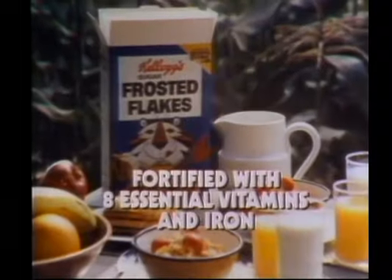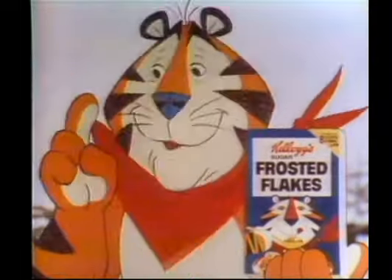Kellogg's toast corn into golden flakes and adds a secret frosting. Helps keep them extra crunchy and delicious. It's part of your good breakfast and tastes... I know! Great!